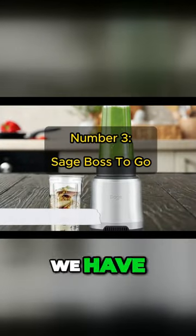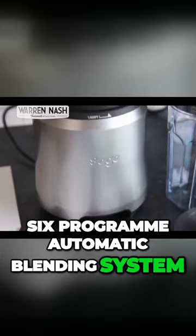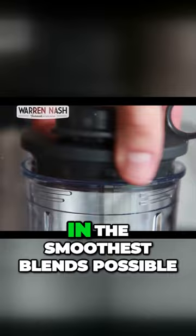At number three, we have the SageBoss To-Go. This isn't just another blender for your kitchen. It's a remarkable performer equipped with a high-speed 6-program automatic blending system. Its innovative design ensures all your ingredients are pulled toward the blades, resulting in the smoothest blends possible.